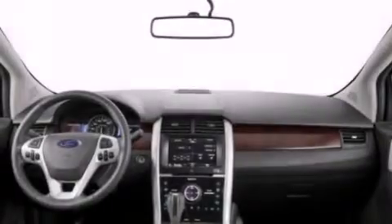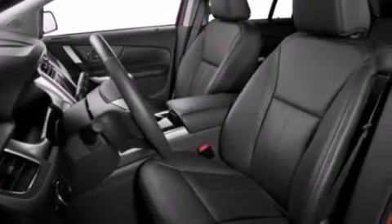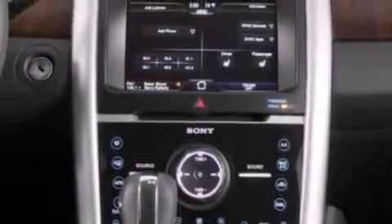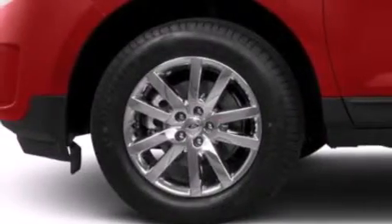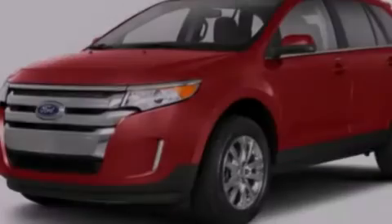The following features are also included: a multi-function display, air conditioning, cruise control, a six-speaker audio system, a leather-wrapped steering wheel, an illuminated driver side vanity mirror, side curtain airbags, rear seat childproof door locks, an auto dimming rear view mirror, and an auxiliary power outlet.